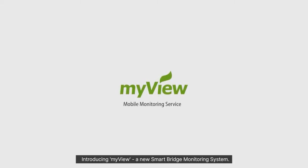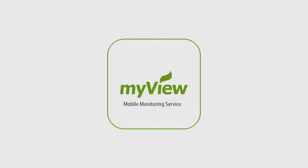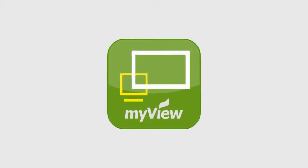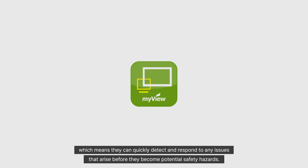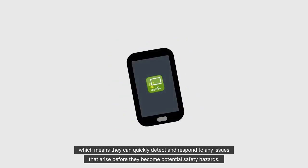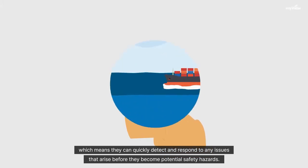Introducing MyView, a new smart bridge monitoring system. With MyView, crew members on board the ship and on shore can monitor the ship's status in real time, which means they can quickly detect and respond to any issues that arise before they become potential safety hazards.